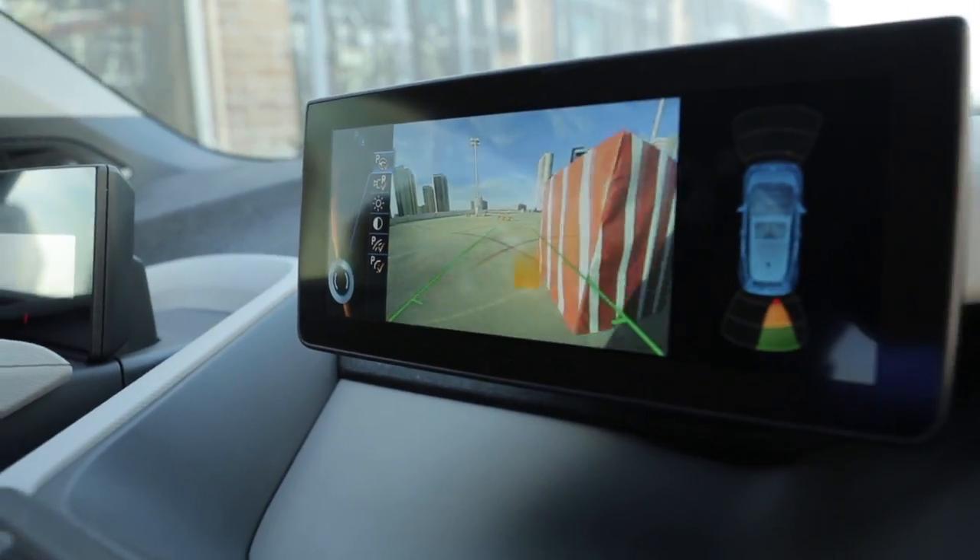This is another technology that's not going to be out for a few years, but I'm really looking forward to the day when I don't have to worry about whacking my side mirror on my garage door.